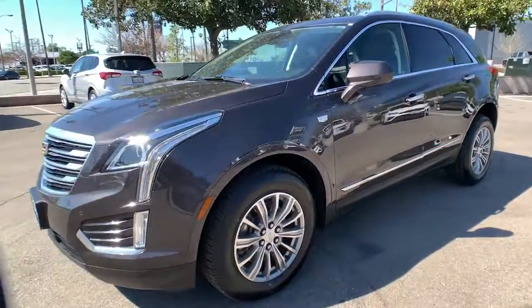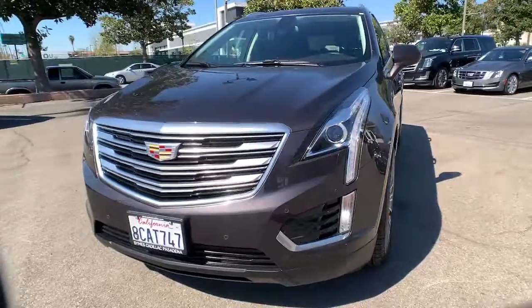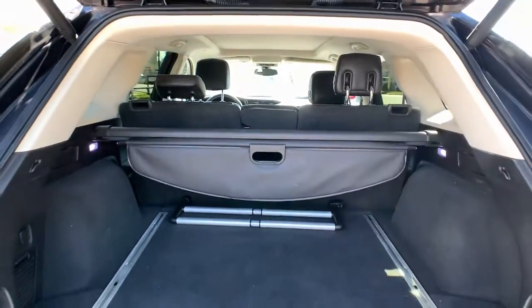Remote engine start, premium sound system, V6 cylinder engine, backup camera. You deserve an automobile that will turn heads — test drive the XT5 crossover.